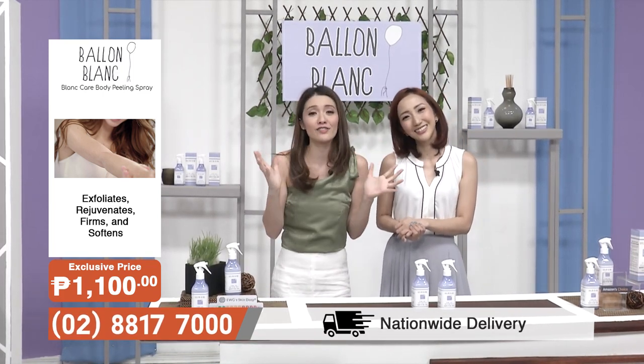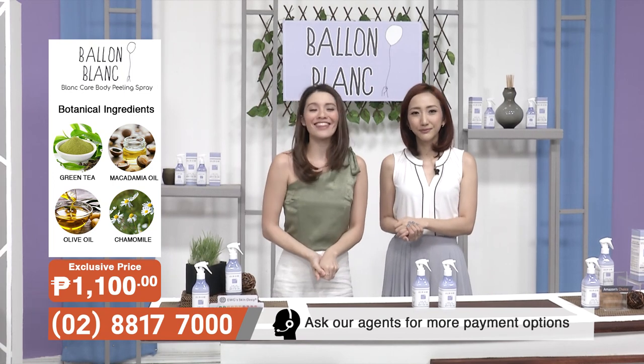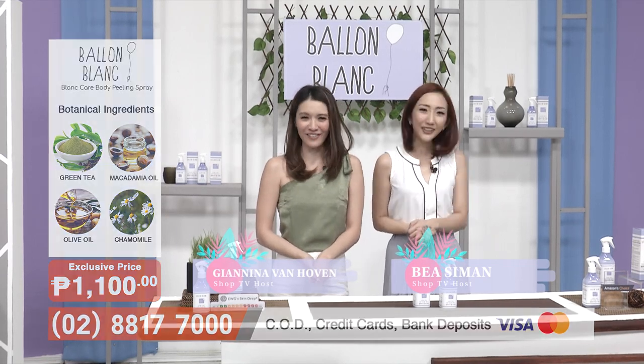It is completely life-changing and it really will make you feel so much smoother, so much cleaner, so much more beautiful. Thank you so much for joining us. This has been Janina Van Hoven and Bea Seaman. Hope to see you guys again soon, only here on SHOP TV.